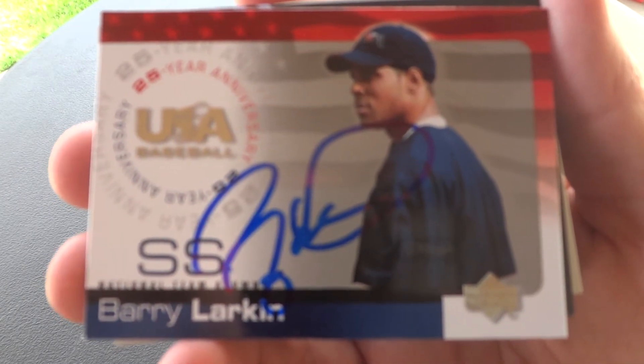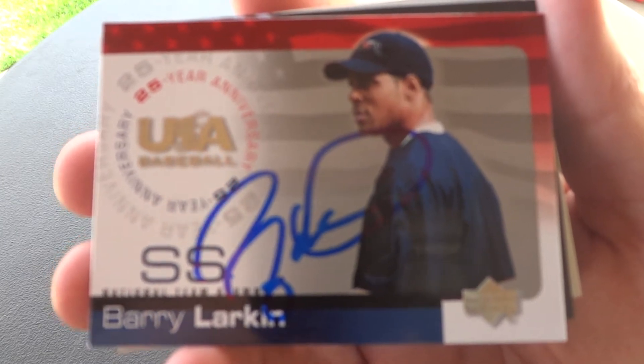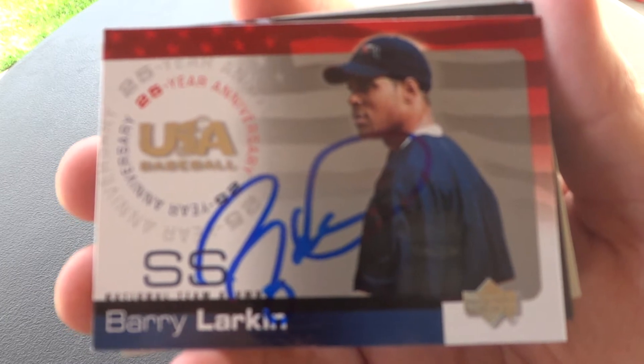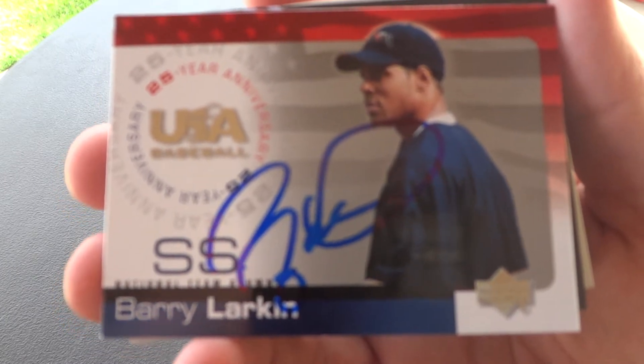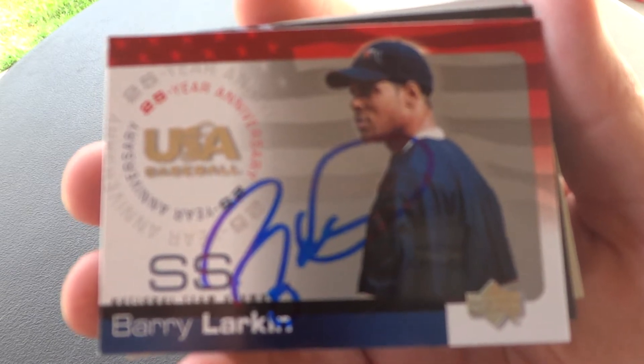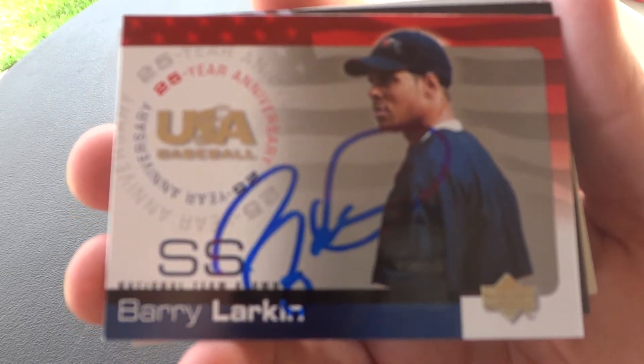What's up everyone? Welcome to another autograph wrap up from Charm City Autographs. Today I wanted to go over the autographs that I was able to get at the Cincinnati Reds Minor League Spring Camp. That day at the camp, the Milwaukee Brewers ended up playing a practice game over there, so I have some autographs of them that I'll show you guys later on.